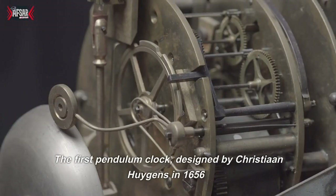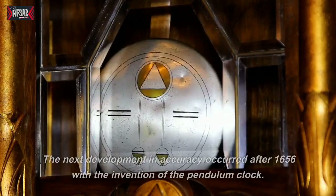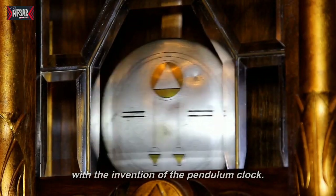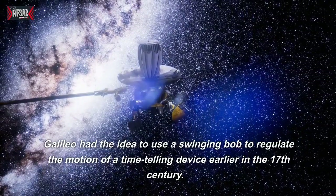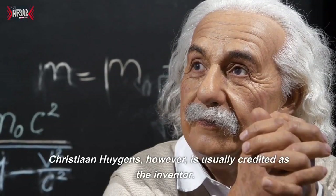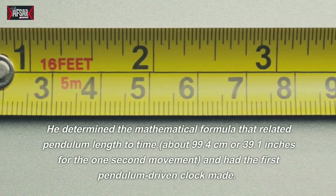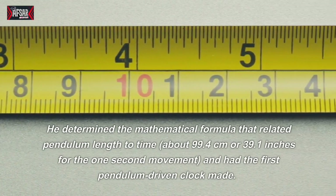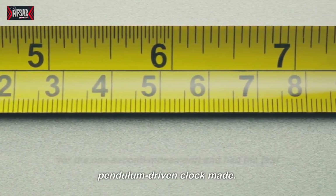The first pendulum clock was designed by Christiaan Huygens in 1656. The next development in accuracy occurred after 1656 with the invention of the pendulum clock. Galileo had the idea to use a swinging bob to regulate the motion of a time-telling device earlier in the 17th century. Huygens, however, is usually credited as the inventor. He determined the mathematical formula that related pendulum length to time — about 99.4 cm or 39.1 inches for the one-second movement — and had the first pendulum-driven clock made.